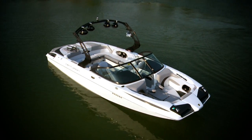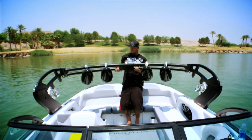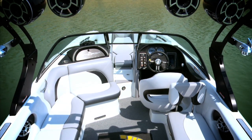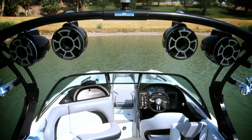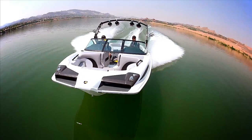Centurion's all-new Aegis Tower is designed for performance and function as it effortlessly collapses a full seven inches lower than its predecessor. Centurion has carried over its saltwater experience from its flight division parasail boats to help make the Aegis the best tower on the water.